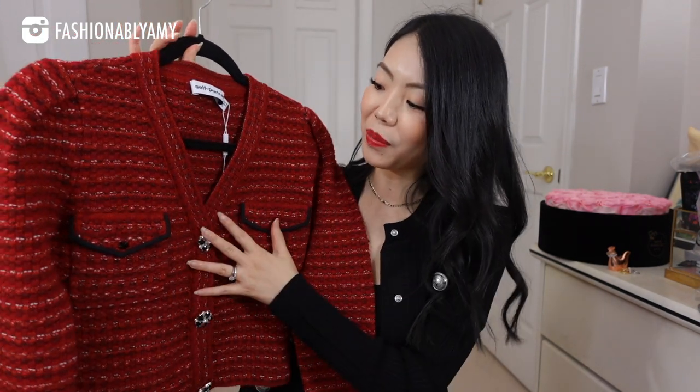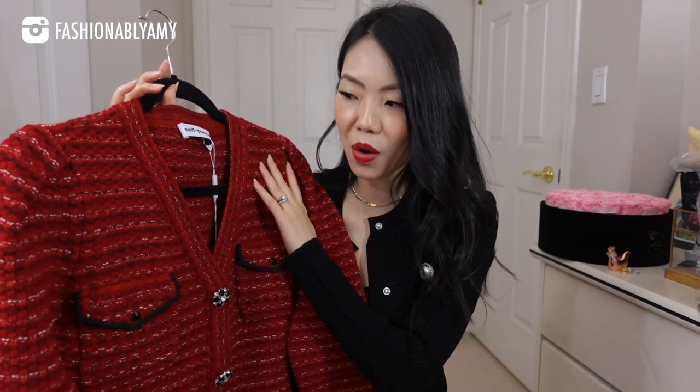Let's start off this haul with two of my favorite pieces that I bought a while ago — a beautiful cardigan from Self Portrait. This is from the new collection and the moment I saw it, I was like, I need to have this one. It's the perfect color. I love red. It is a wool blend: 80% wool and 20% cotton, I think. Super warm.